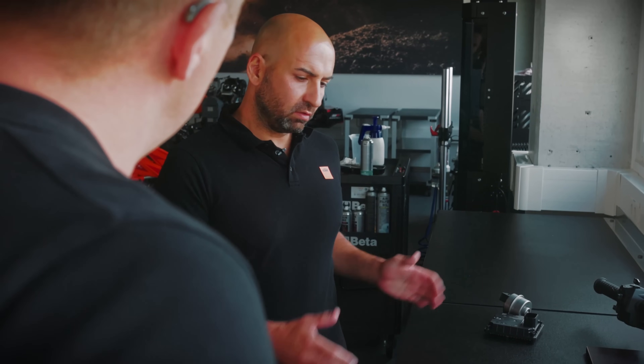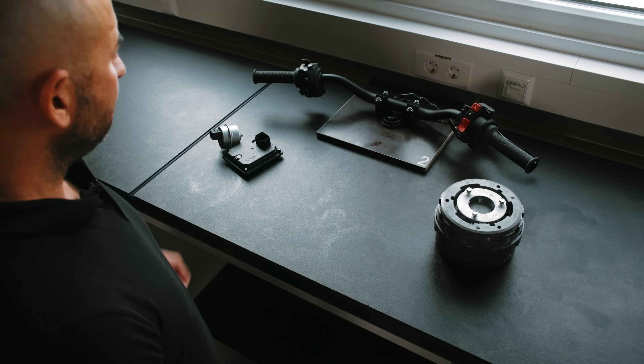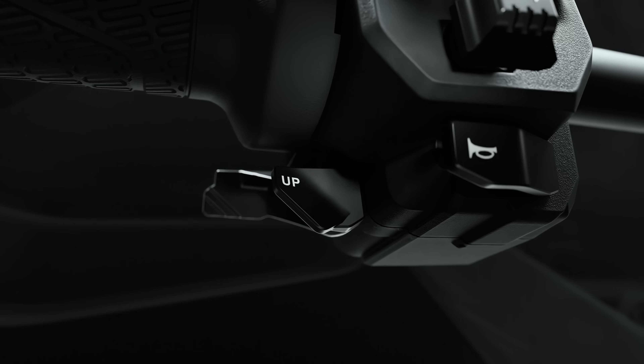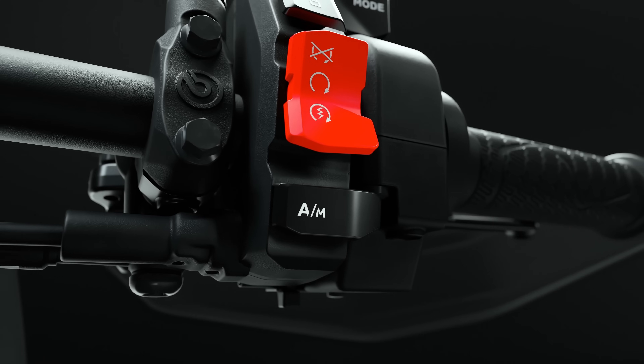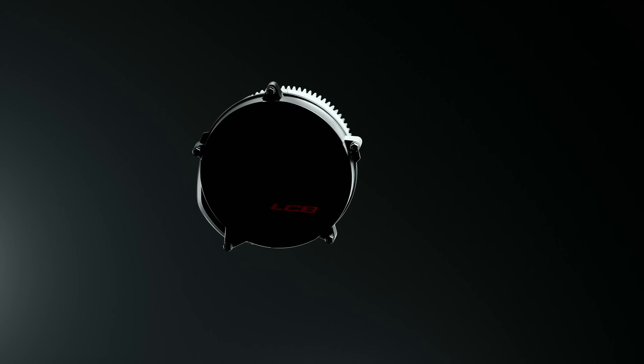Here you can see the main parts of the AMT system. First, the new handlebar switches with the pedal buttons to select the gears and the AM button to switch between manual mode and automatic mode.